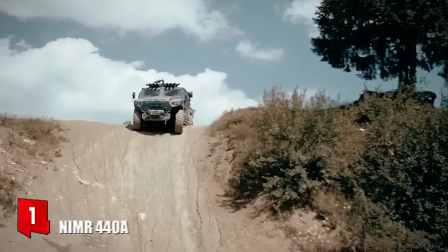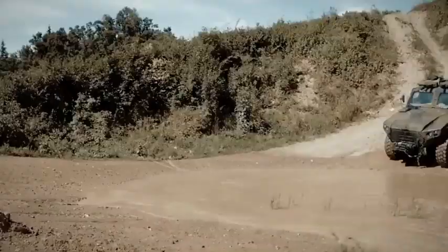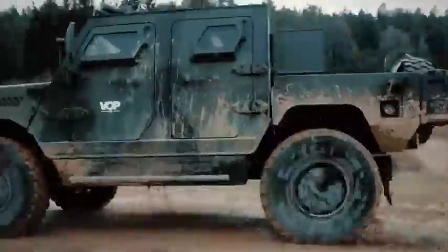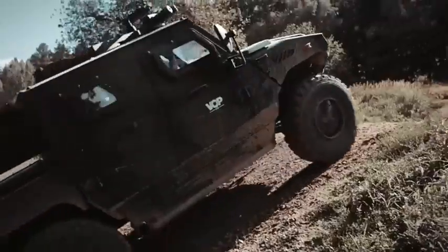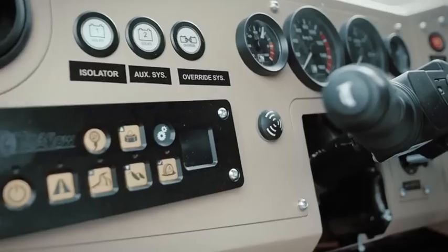Number 1: NIMR 440A. It is a high-mobility and reliability vehicle manufactured in the United Arab Emirates. It is designed to provide high performance on the most difficult terrain. It can be used in patrol missions and configured for other, more specific types of missions. It measures 5.6 meters, weighs 10.7 tons, and can carry a load of 1.2 tons.